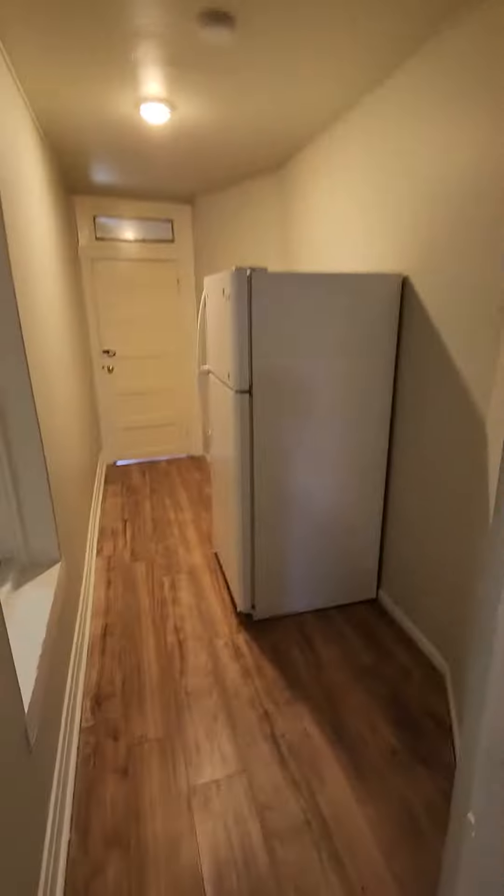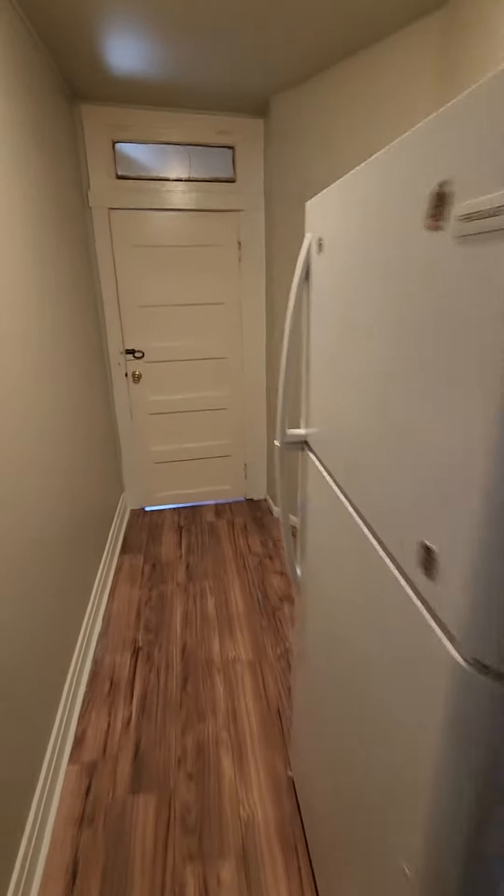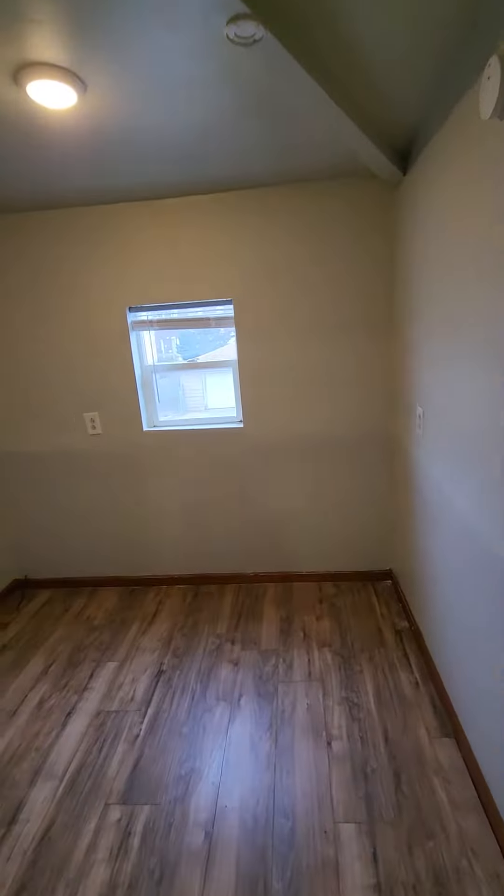We can walk down the hallway. The fridge is in this hallway here, so you've got a little bit of a hallway for some storage. Then you have an extra room back here for storage.